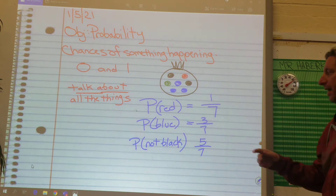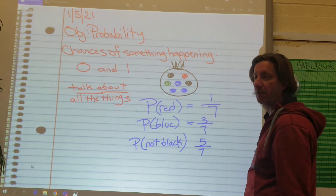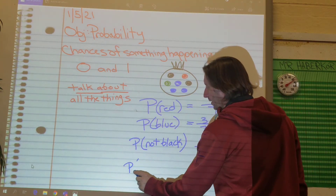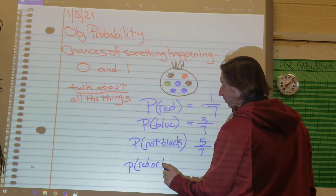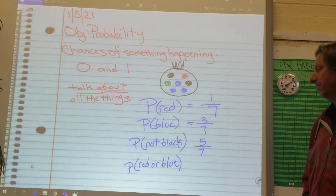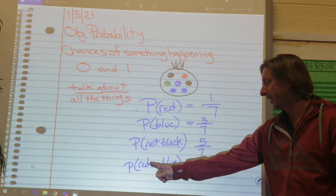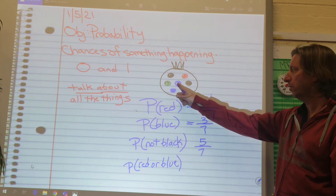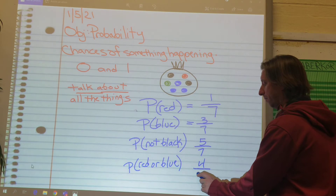Sometimes they're going to ask you to find the probability of more than one. Maybe you get $100 if you pick the one they want you to. So we'll say, what's the probability of picking red or blue — red or blue are the winners. You get a red one or a blue one, you get $100. What's the chances of that happening? How many are red or blue? I need to count both of those: one, two, three, four. There's four total that are red or blue, out of seven.